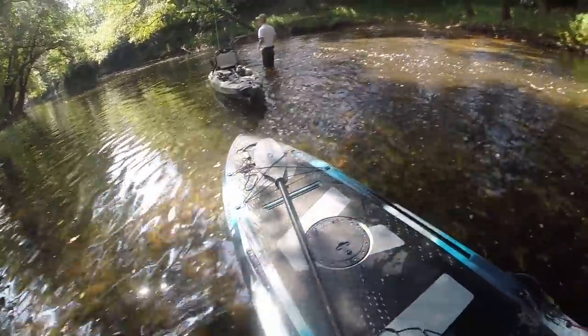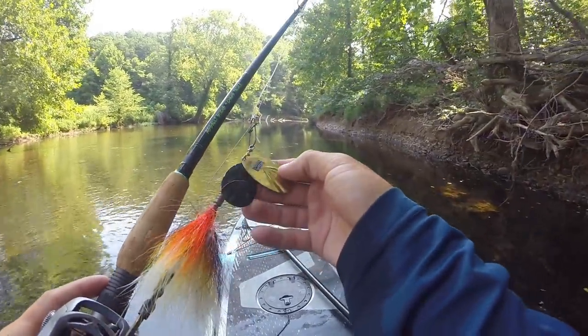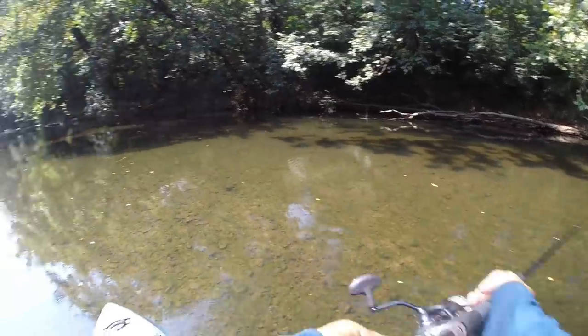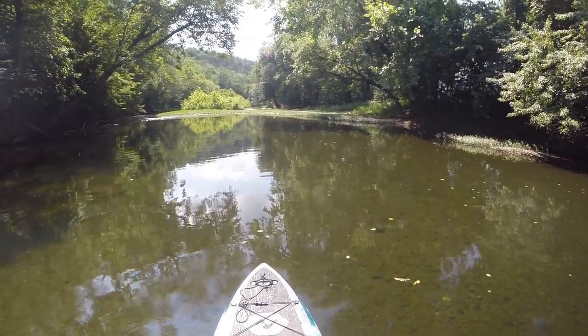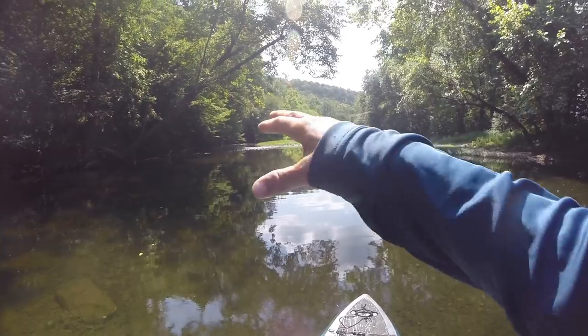I just realized I should probably put a bait on — that might be a good idea! I'm going to start off with a small churning waters bucktail. Sam's hooked up with the first fish of the day, a little smallie. Sam was saying that last time they were here they saw a lot of musky in this push water, which is an area right before a set of rapids.